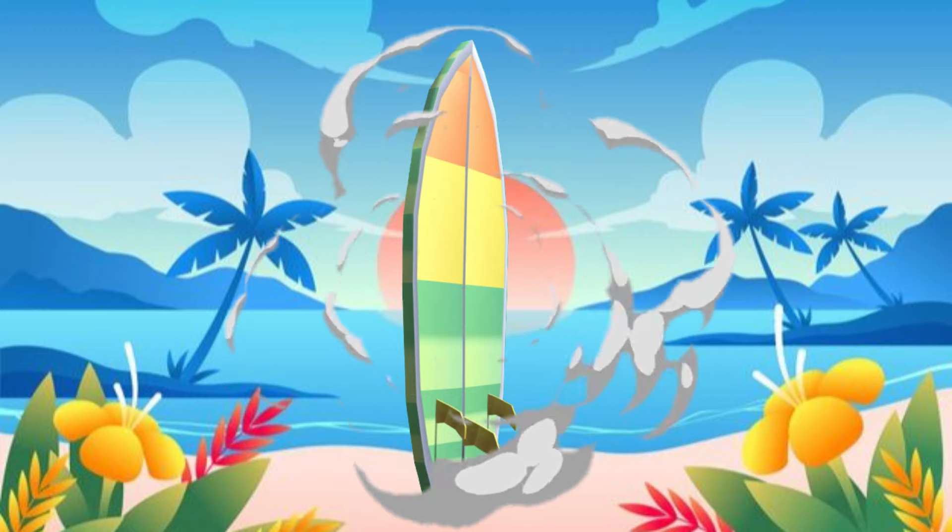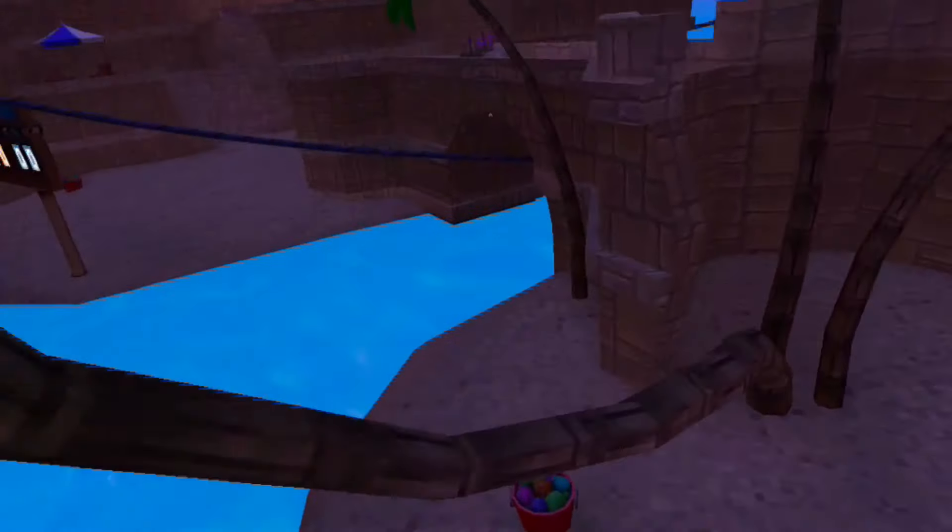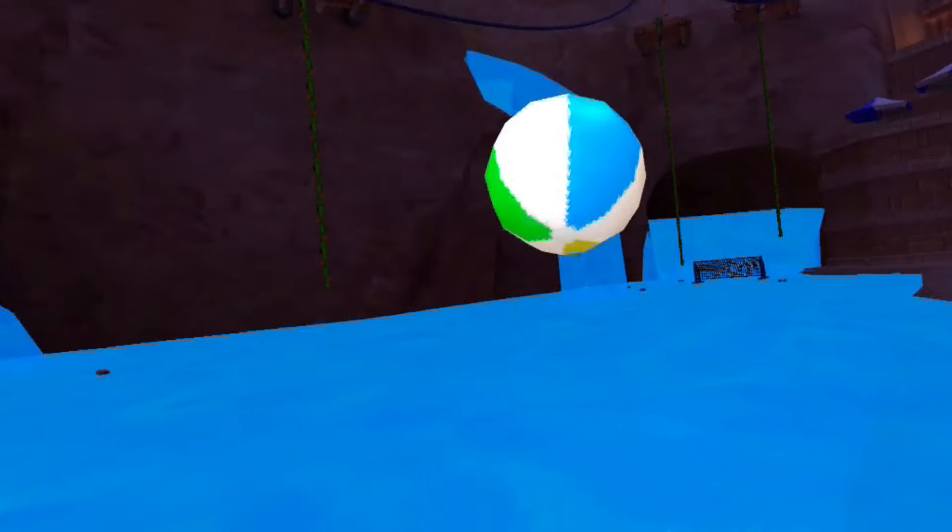Next up on the list is a surfing board. Obviously, we don't want people to have an advantage by using it in the water, so just a simple board on your back would work. I think it would look pretty cool.